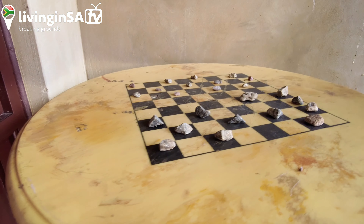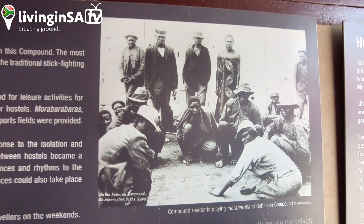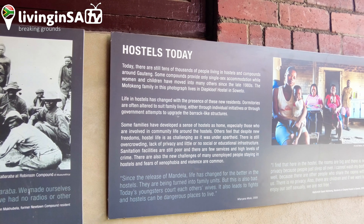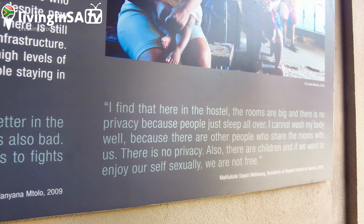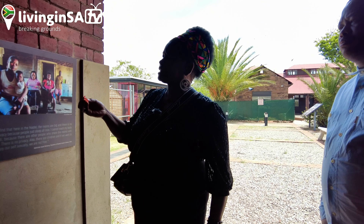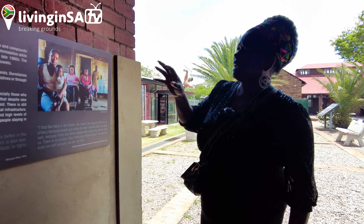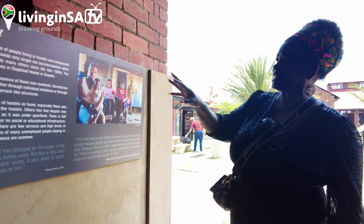During weekends when workers were not working, they would play Morabaraba — the board game you can see here. They found ways to enjoy their leisure time. The legacy of compounds is hostels, and today in South Africa hostels have been converted into family units. Women are now coming to stay with their husbands in hostels, creating a new scenario. However, this new arrangement is also creating similar problems of overcrowding in sleeping dormitories, though there is now a co-existence of different cultures in the hostels.